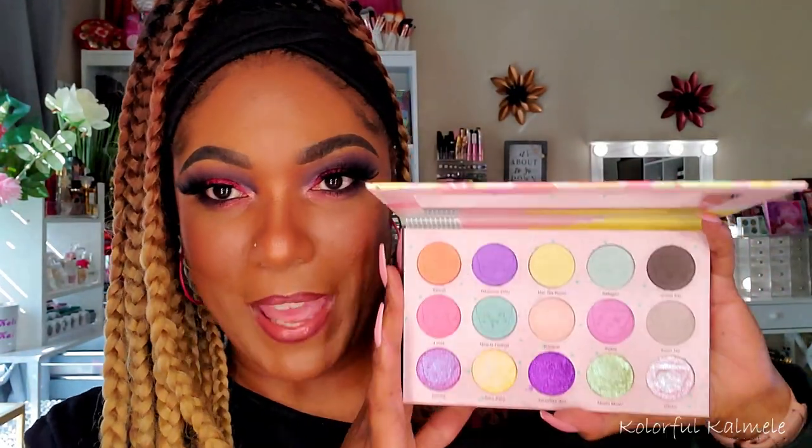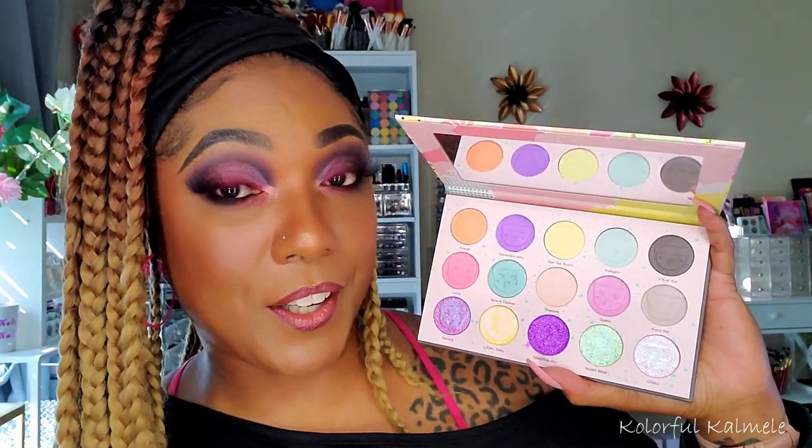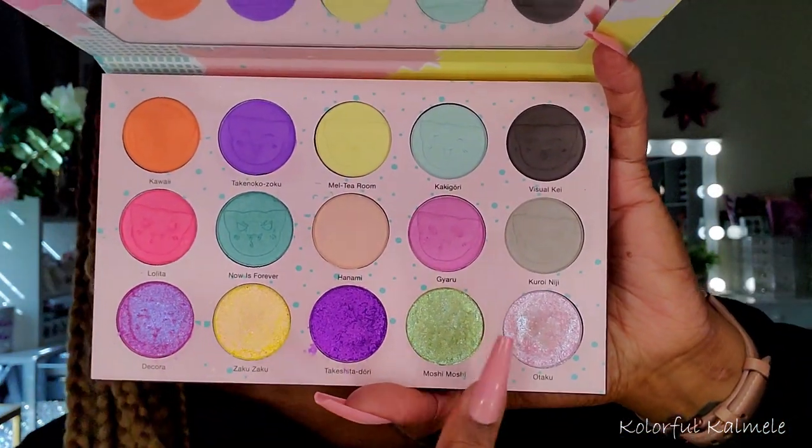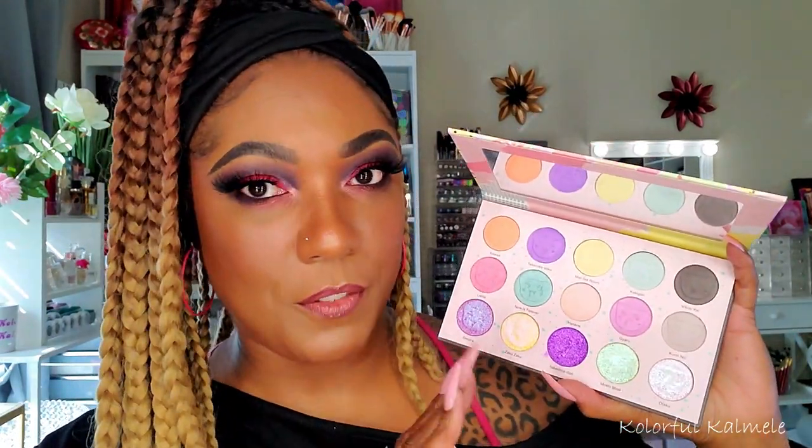This one from Nomad is a little different — it's their Tokyo palette, a pastel palette. So cute! It has beautiful pinks and purples, and the shimmers are absolutely to die for. If you like softer looks with gorgeous shimmers on your lid, this is a nice choice for Valentine's Day looks.